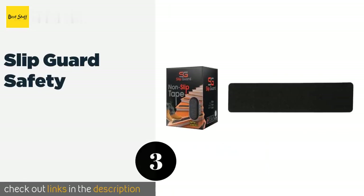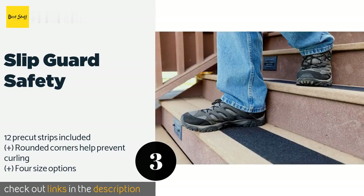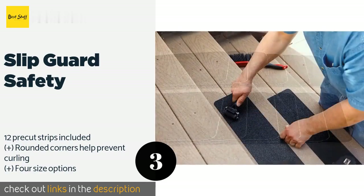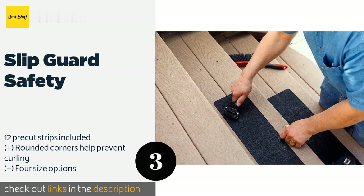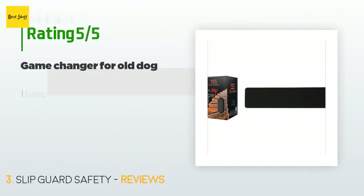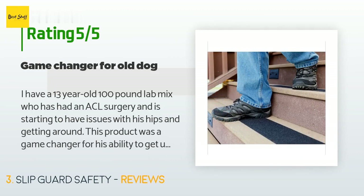The next product on our list is Slip Guard Safety, available in multiple colors. The Slip Guard Safety provides peace of mind on staircases and other areas where people's feet tend to slide. They are secure once you lay them down, but not difficult to peel off with your hands if needed. This product is available on Amazon for $30. The average rating is 4.3 stars with more than 960 customer reviews.